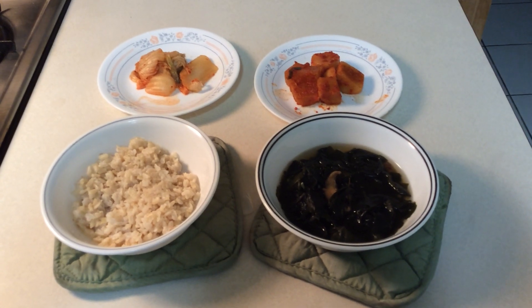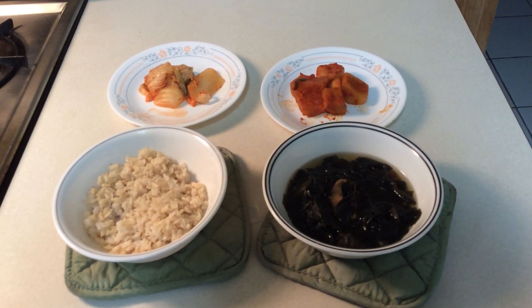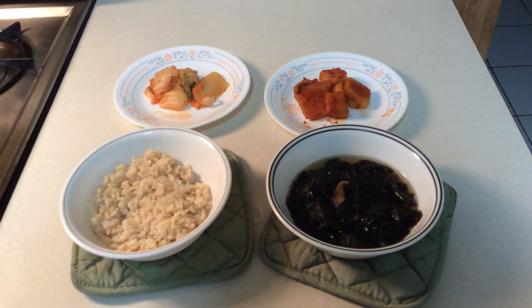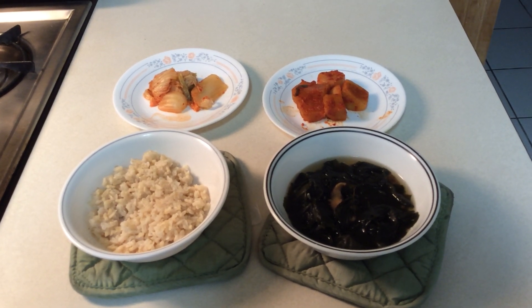The recipe I got for the miyeokguk was actually from Maangchi, and the recipe for the kaktugi was actually also from Maangchi as well. Now, that's all I have to say for now, and I will see you next time. Bye everybody! See you next time! Annyeong!